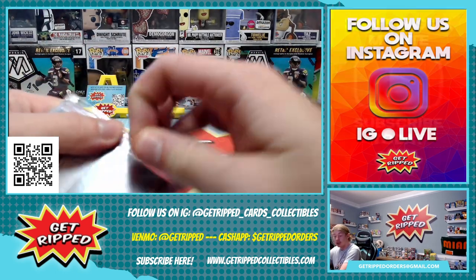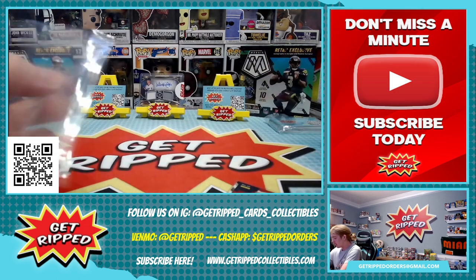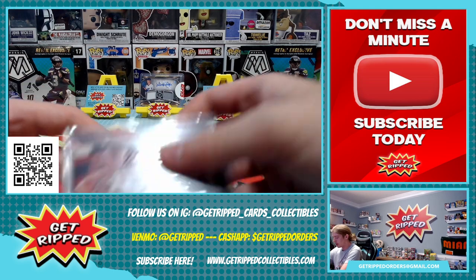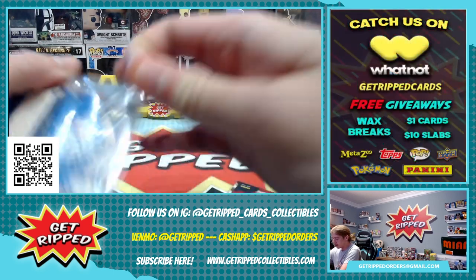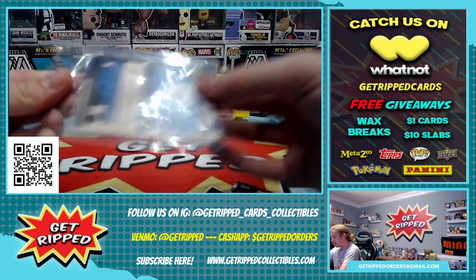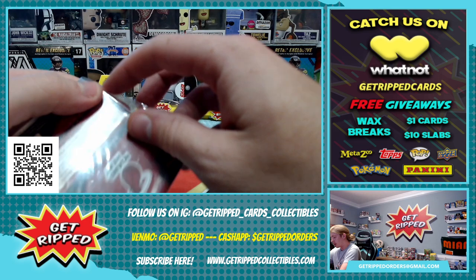Make sure to like and subscribe. It's free and it really helps us out with our algorithm. Also drop a comment in the video if you can — definitely gets us moving up in the feed for sure. Really helps us out. Thank you again for watching.